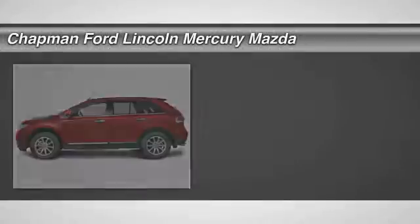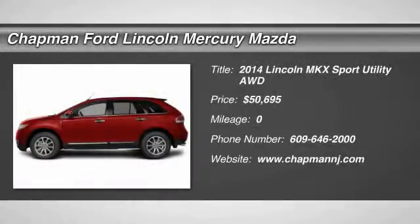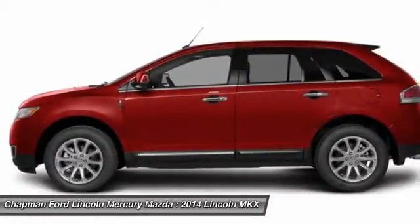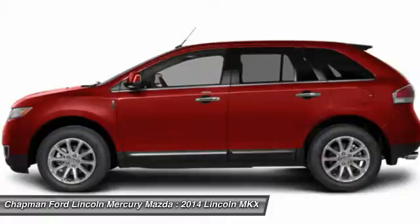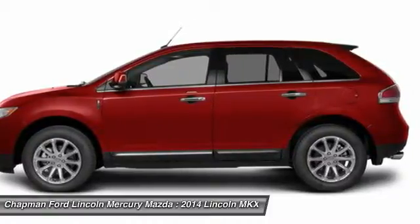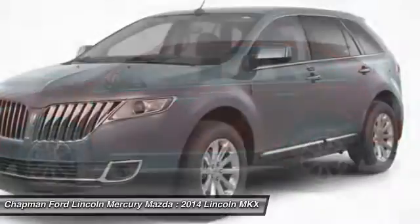The 2014 Lincoln MKX. The MKX offers performance that's ahead of the curve, boasting excellent launch and acceleration with a 3.5 liter Duratec V6 engine that delivers 265 horsepower. The MKX is truly empowered for action and is priced below $55,000.